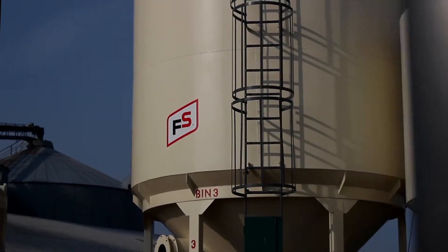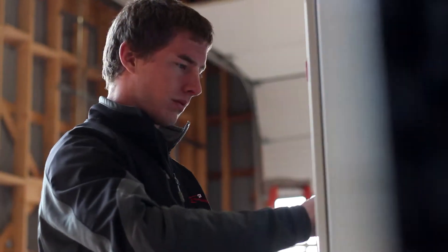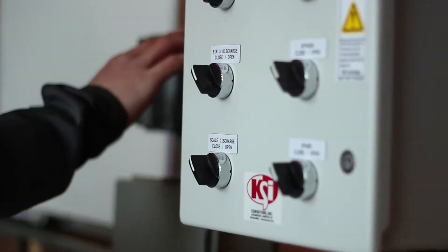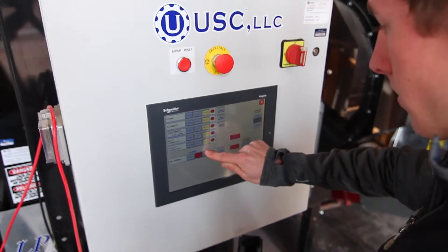Representing an investment of over a quarter of a million dollars to the AirBranch, this ultra-modern treater built in 2012 allows your soybeans and wheat to be treated with the latest technologies that protect from insects and disease.